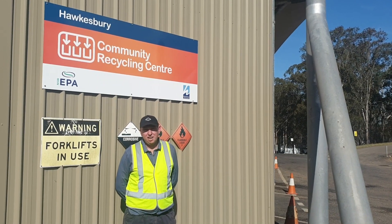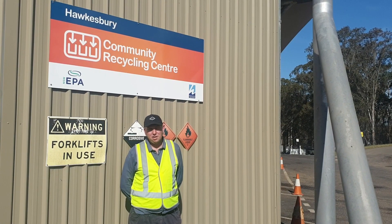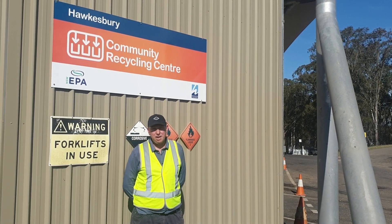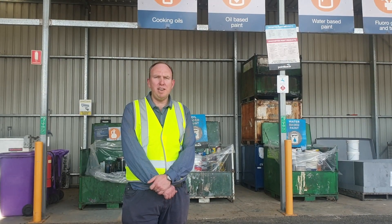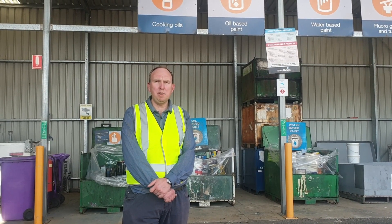Hi everyone, my name's Justin, I work at the Hawkesbury Community Recycling Centre. You can drop off your household hazardous waste here for free. We're located at One The Driftway, South Windsor, open seven days a week, 8am to 3:45pm.